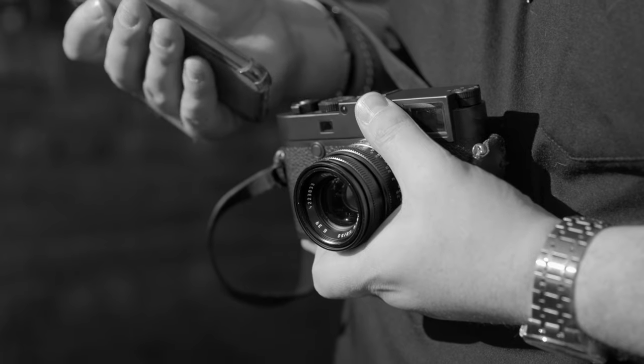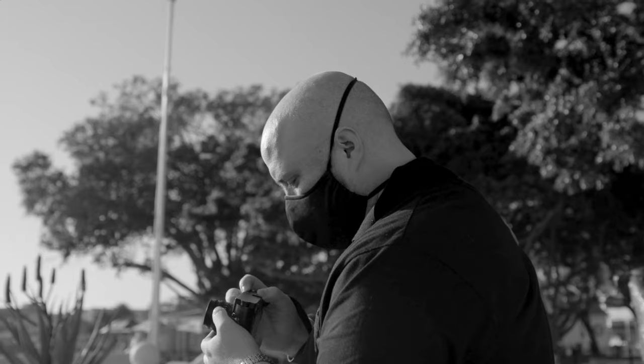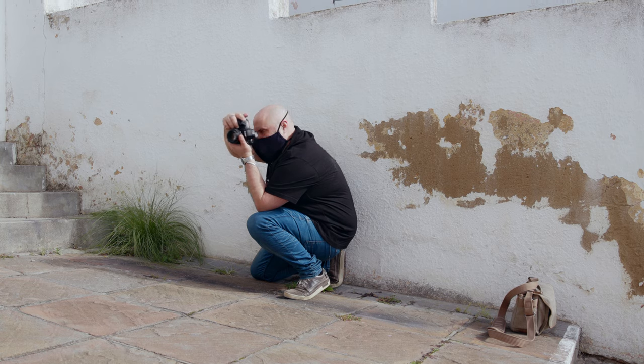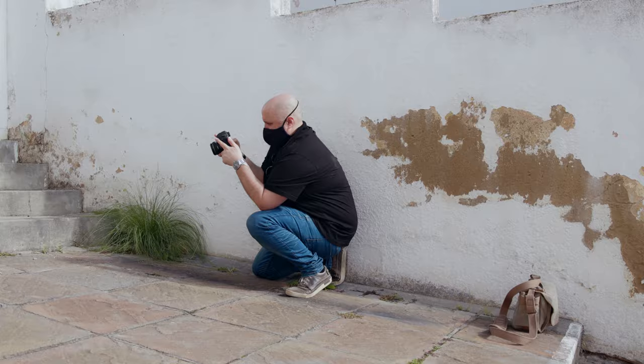Every time I shoot with a DSLR these days, my brain struggles to make the connection. My personal camera is an M-System Leica, which has an optical viewfinder. But the moment I go to a DSLR nowadays and have that electronic convenience at my disposal, I expect that — not this. And that really throws me every time I move between the two.